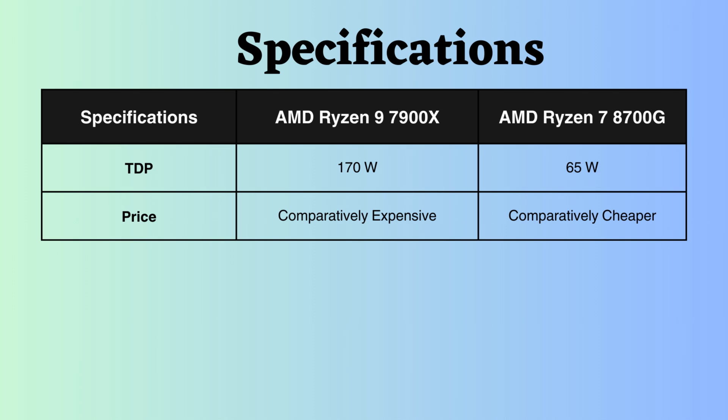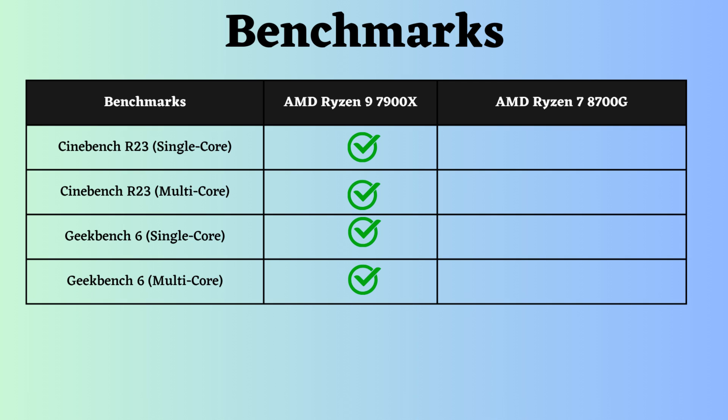Additionally, the Ryzen 9 may be slightly more expensive than the Ryzen 7 8700G. Moreover, in benchmarks such as Cinebench R23 single and multicore, and Geekbench V6 single and multicore, the Ryzen 9 7900X appears to outperform the AMD Ryzen 7 8700G.